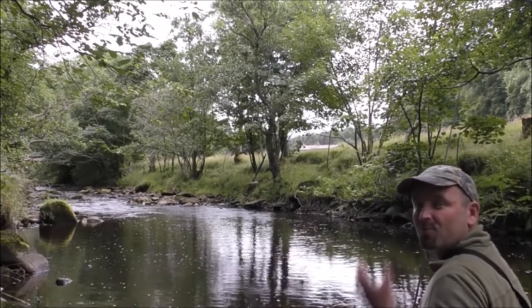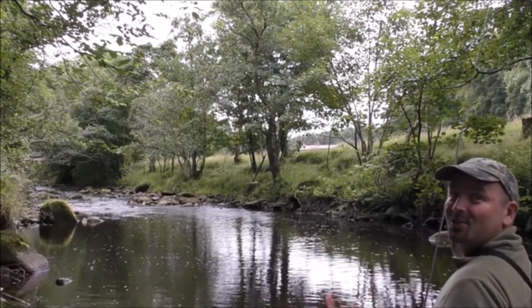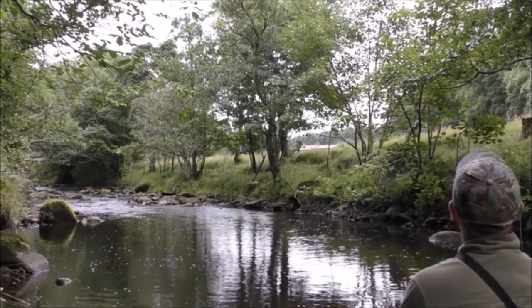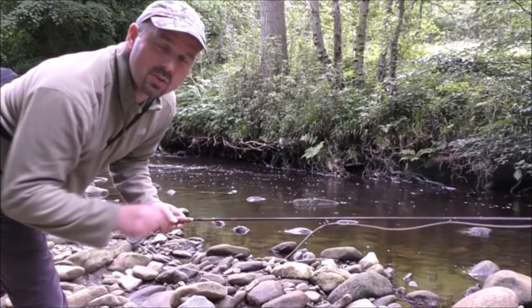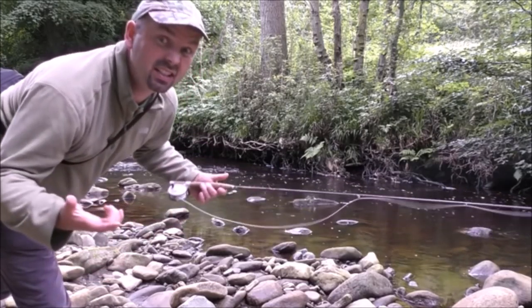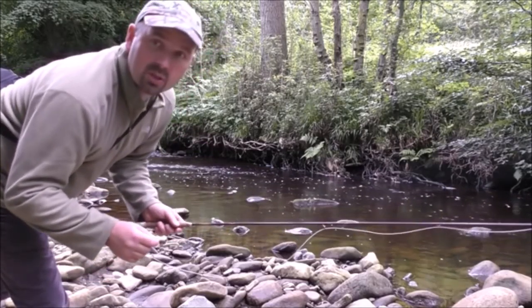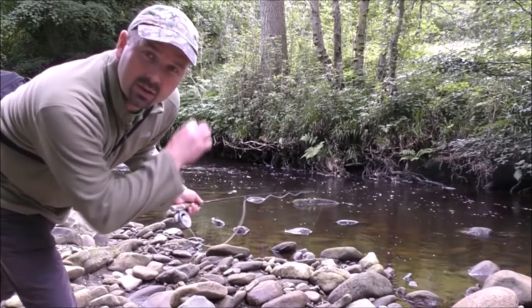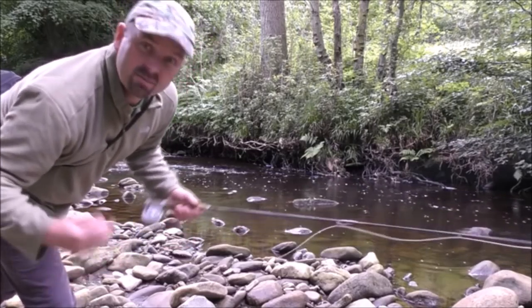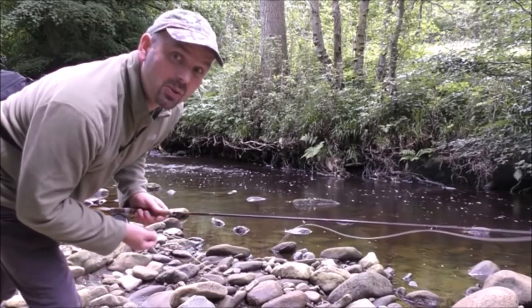Oh balls — that one was right at the extent of my casting. It took straight away then it got off. I think there's a nicer pool a little bit further down but I'm going to give this one a go just to see what's in it. I haven't seen anything rise, but it's got a nice fast flow and there's good cover underneath all those tree roots and overhanging bank sides. So there might be a fish or two in here — you never know.